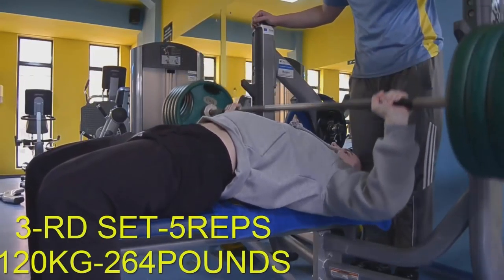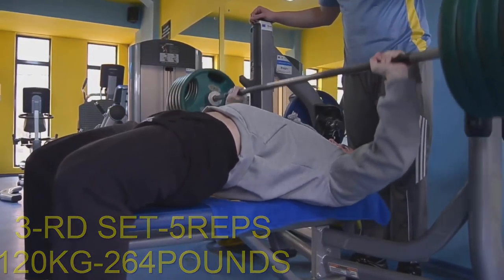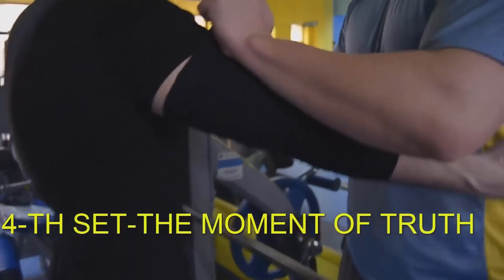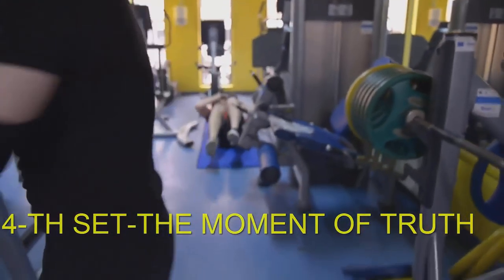After an hour of hard and intensive training you need recovery time, so no training the next day. You will eat and sleep. As you can see, I use elastic bandages to protect my elbows.